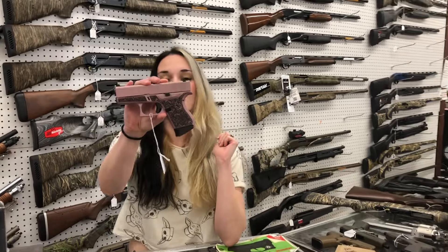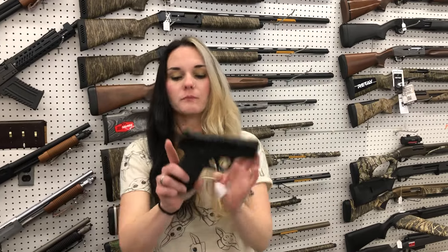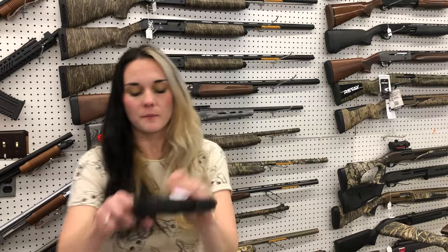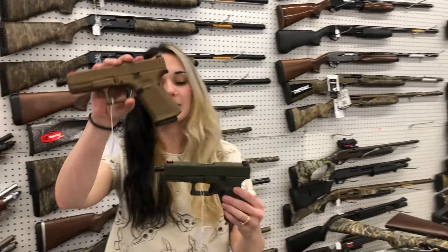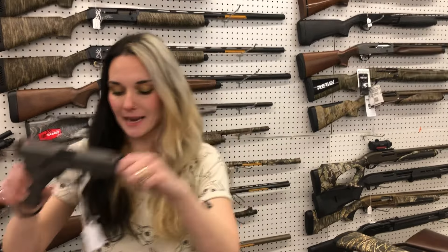Glock 43 with the Paisley — it looks like Paisley. Can't say her price 'cause she's Glock. Glock 44s are back in the tactical setup. I've got burnt bronze, OD green, and gray all in stock with the fiber optic sights and the threaded barrel.